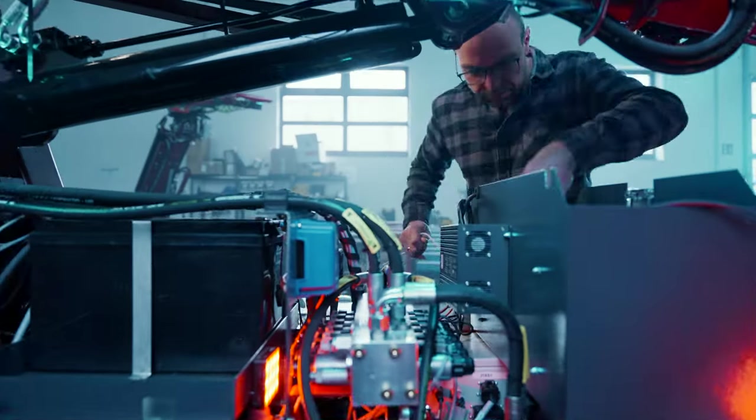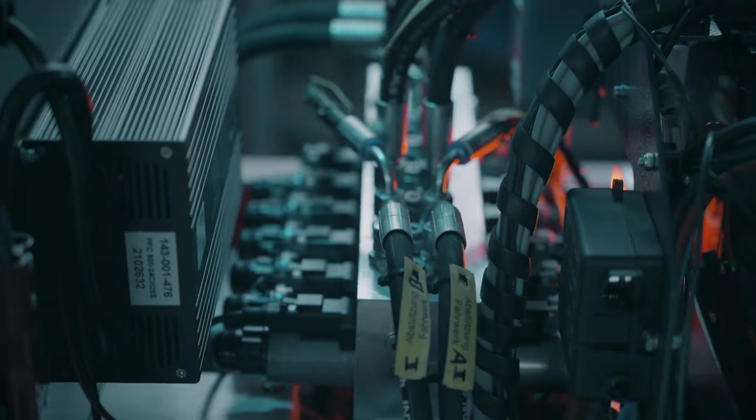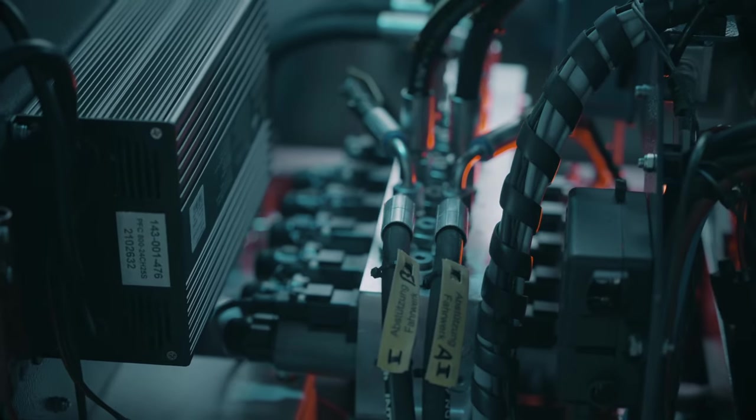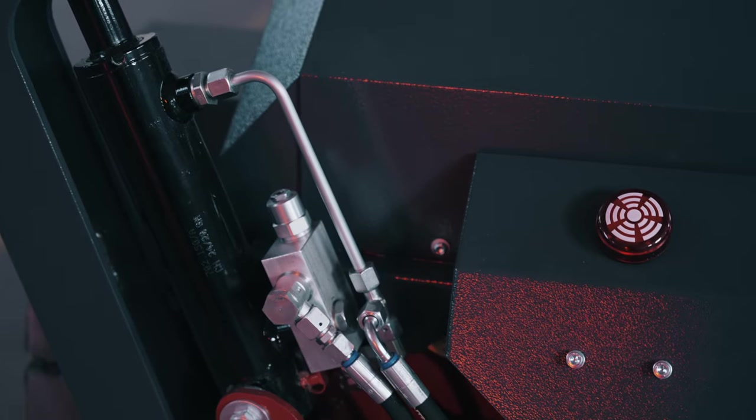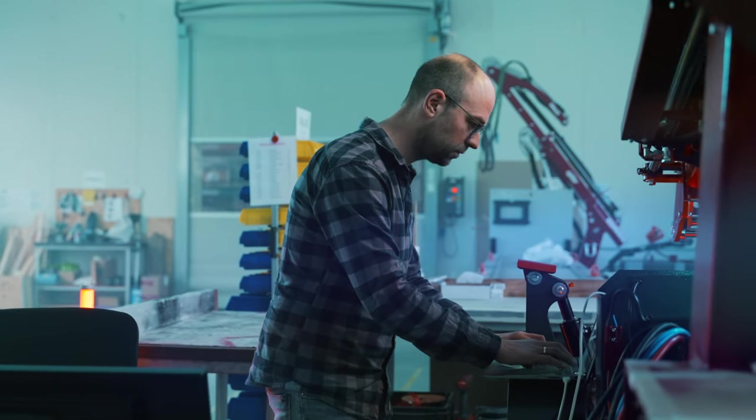The reliability of our machines begins right in the design phase. We develop for the future and are open to new technologies. We design and assemble our products ourselves, for example at our site in Naburg in Bavaria, Germany.